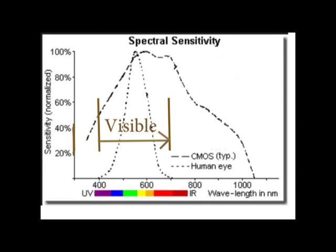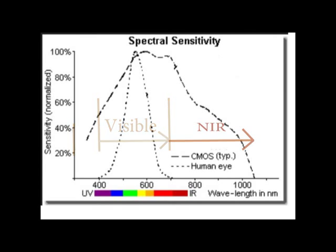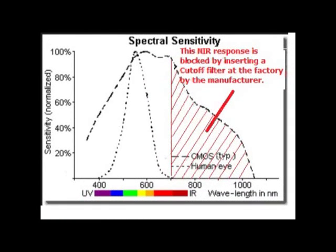But the image sensor in a typical smartphone can detect a wider range, which includes the visible and extends to about 1,050 nanometers. 700 to 1,050 nanometers is part of the NIR spectrum. But the human eye cannot see NIR, and its detection actually changes the color rendering of the digital image. Therefore, the smartphone manufacturer inserts a special cutoff filter that blocks NIR.